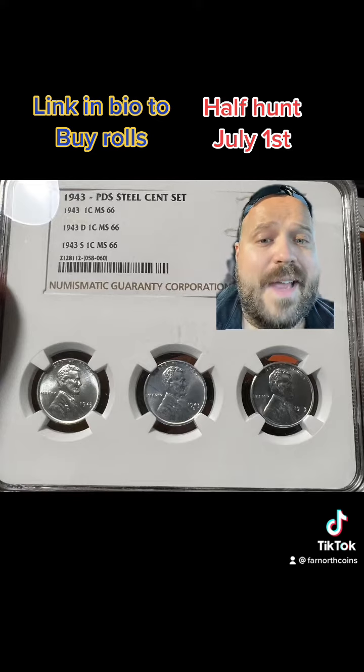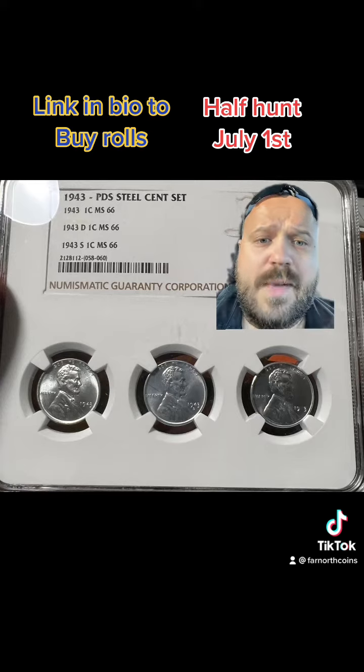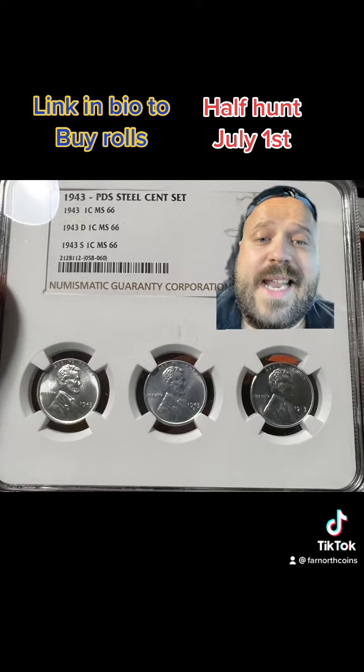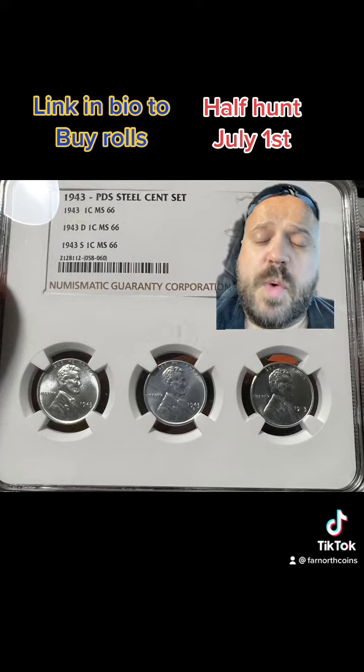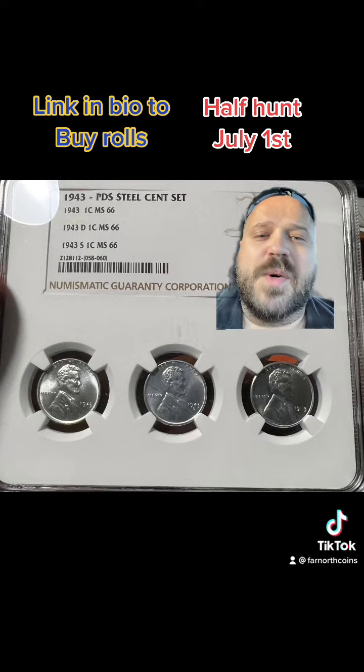July 1st we're going to be going live — five bags, guys, and these slabs are awesome. So if you guys are in the market for it, this is definitely the time to buy because it's an epic deal. Link in the bio to purchase rolls. We have four bags available, so get in because they will sell quick and I don't want you guys to miss out. We'll see you there.